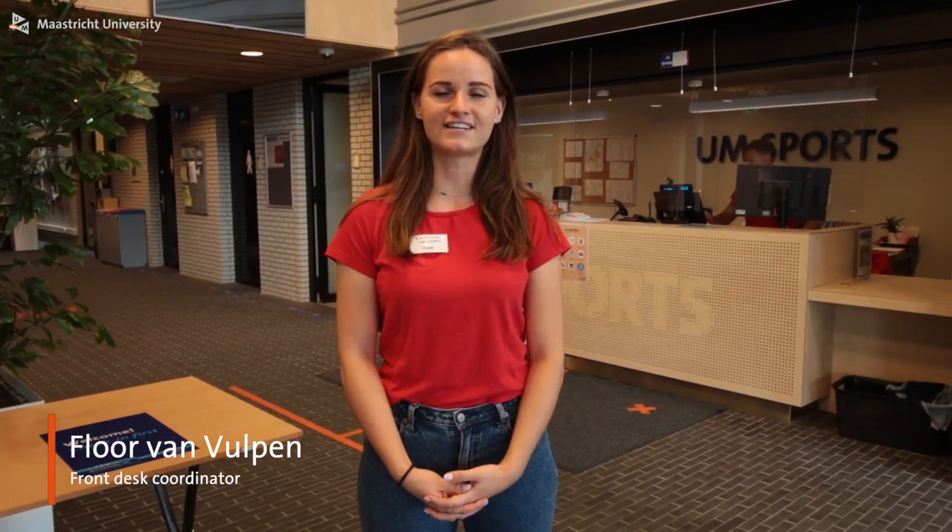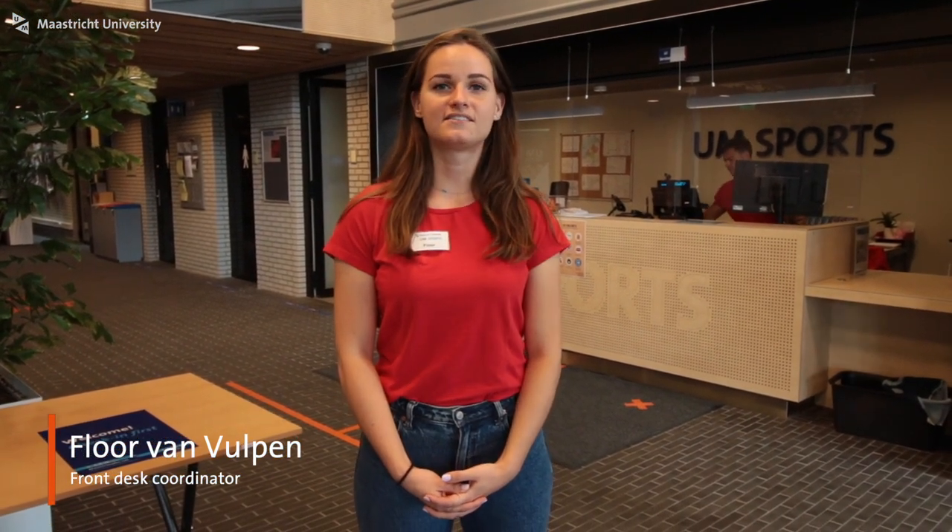Welcome to the University Sports Center. I'll guide you around in this tour today. Our members mostly consist of UM students, ZUIT students, UM employees and UM alumni. At UM Sports we offer sports facilities but also study facilities. But let's check in first.